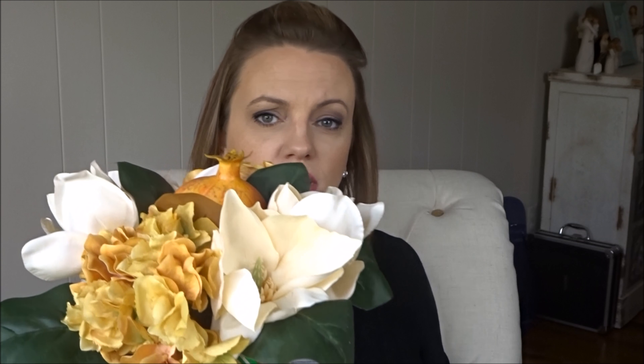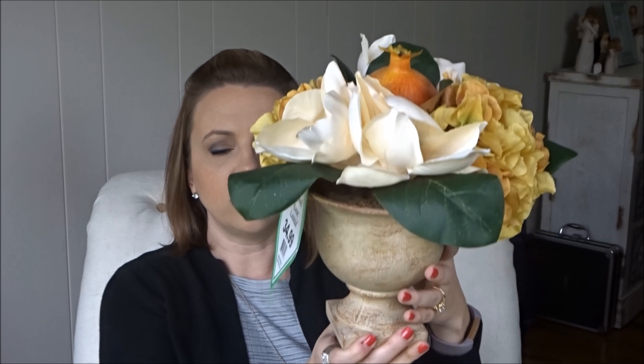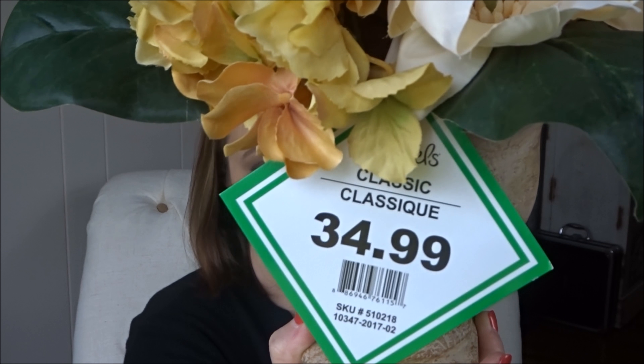We stopped by Michael's because they had a coupon on their app for 20% off your entire purchase, even sale items. We stopped by just to see if there was anything we wanted — and the answer was yes. I found this floral arrangement for the fall. I love how soft the colors are, but they do have that orangey, yellowish, cream color I love in fall. It was listed for $34.99 but was either 40% or 50% off, and then I got another 20% off, so my total was $17.80.